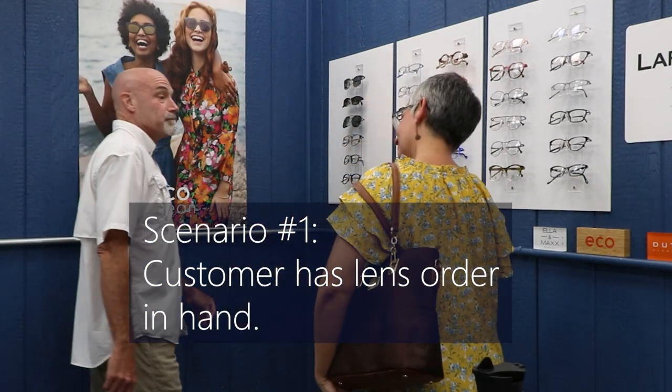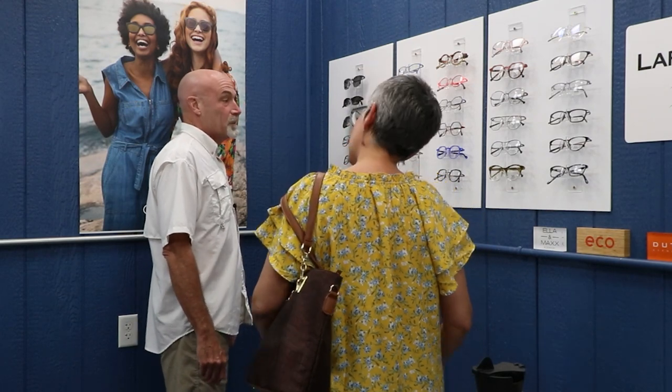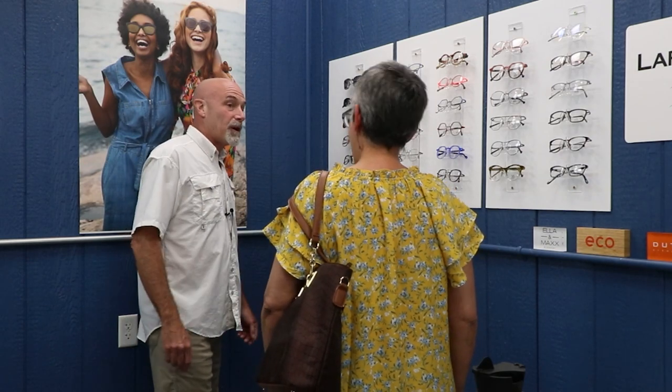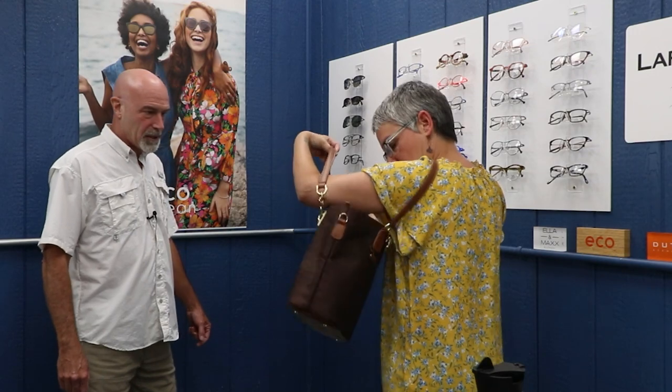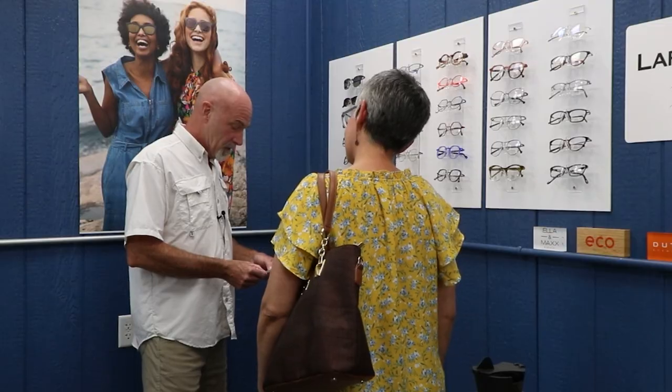Let's do some role playing. In Scenario 1, a customer says she's looking for some fun new glasses. The optician welcomes her and asks: 'Do you have a new lens order?' She confirms she just got one and hands it over. 90% of the time in your life as an optician, that's exactly how this is going to go. What we'll cover next are the scenarios where she says something other than 'yes, it's right here.'